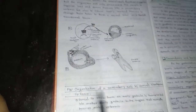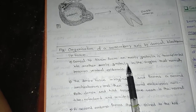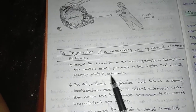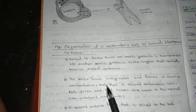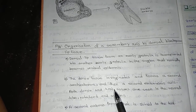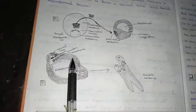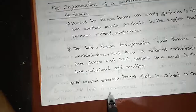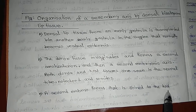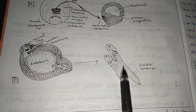In this diagram, dorsal lip tissue from an early gastrula is transplanted into another early gastrula in the region that normally becomes ventral epidermis. The donor tissue invaginates and forms a secondary archenteron and then a secondary embryonic axis. Both donor and host tissue are seen in the neural tube, notochord, and somite — along with the endodermal region. A second embryo forms that is joined to the host embryo.